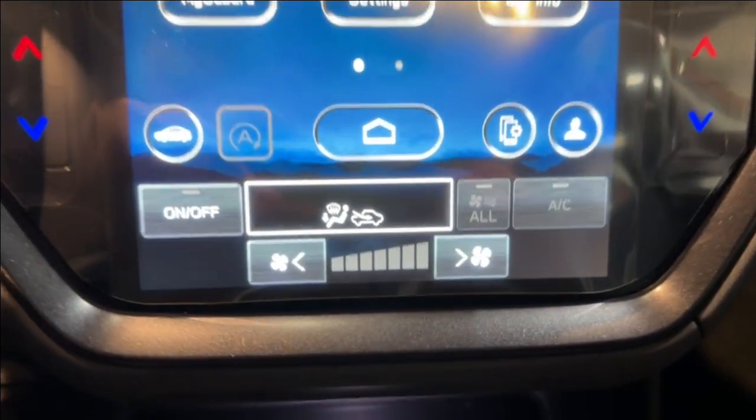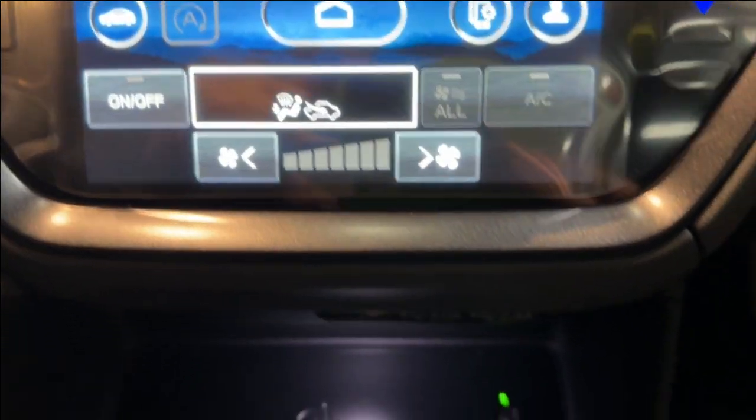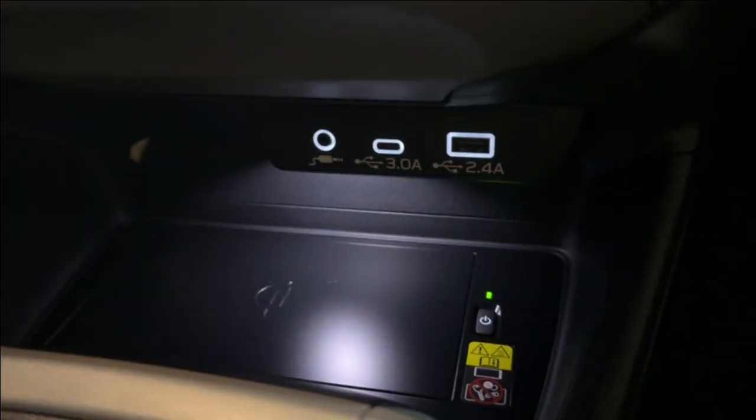Located on the bottom of the touchscreen are the climate controls. Moving further down is a wireless phone charger, and down by the gear shifter are the heated seat controls.